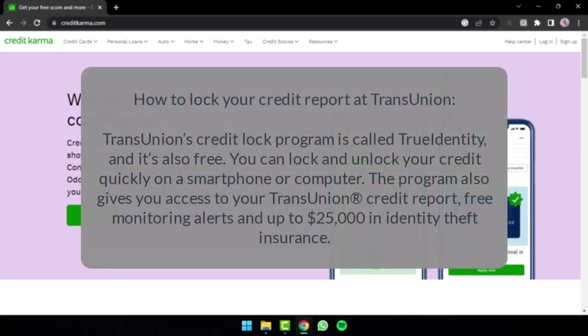Thirdly, we will talk about how you can lock your credit report at TransUnion. TransUnion is just like Equifax — it is free and you won't have to pay a monthly subscription. TransUnion's credit lock program is called True Identity. Like with Equifax, you can lock and unlock your credit quickly on a smartphone or a computer. The program also gives you access to your TransUnion credit report, free monitoring alerts, and up to $25,000 in identity theft insurance.